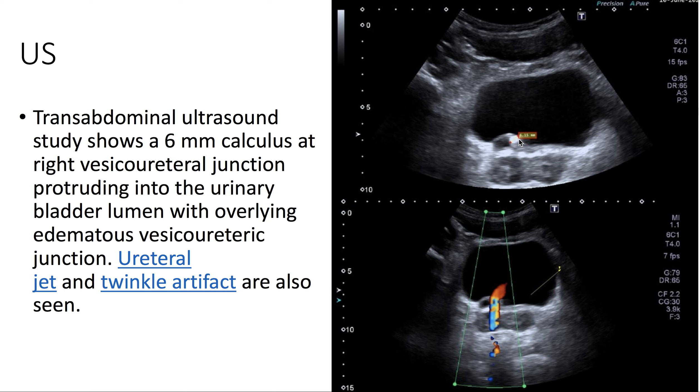Here on ultrasound, we see a 6mm calculus at the right vesicoureteral junction, protruding into the urinary bladder with surrounding edema. We can also appreciate a twinkle artifact on color Doppler.